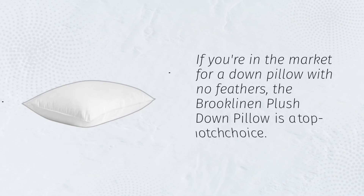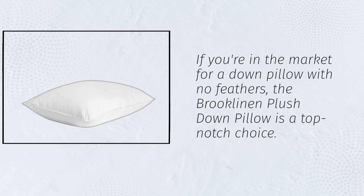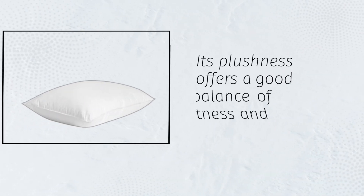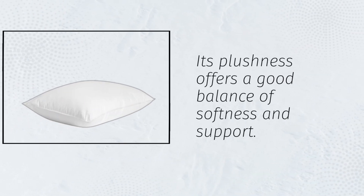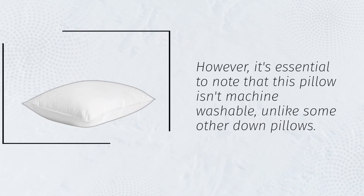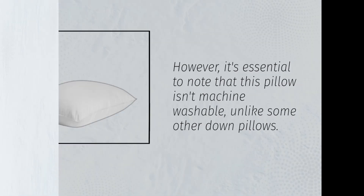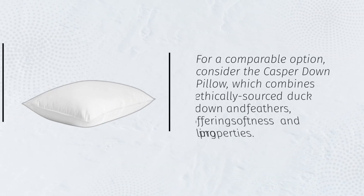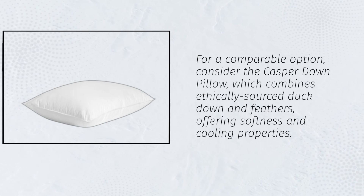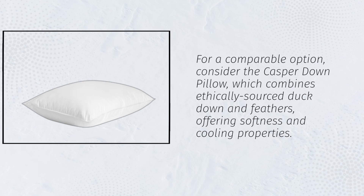If you're in the market for a down pillow with no feathers, the Brooklyn and Plush Down Pillow is a top-notch choice. Its plushness offers a good balance of softness and support. However, it's essential to note that this pillow isn't machine washable, unlike some other down pillows. For a comparable option, consider the Casper Down Pillow, which combines ethically sourced duck down and feathers, offering softness and cooling properties.